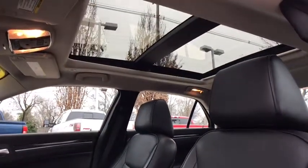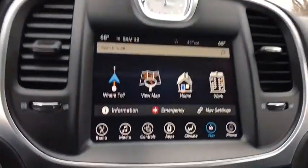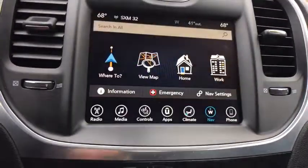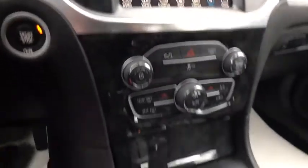Here are some of this vehicle's great options: traction control, power passenger seat, navigation system, backup camera, dual airbags, panoramic moonroof, power steering, four-wheel disc brakes, universal garage door opener, fog lights, compass.